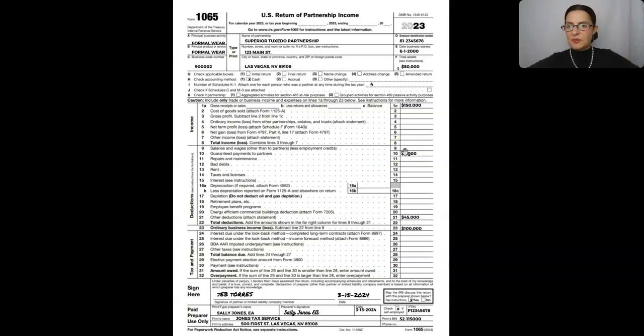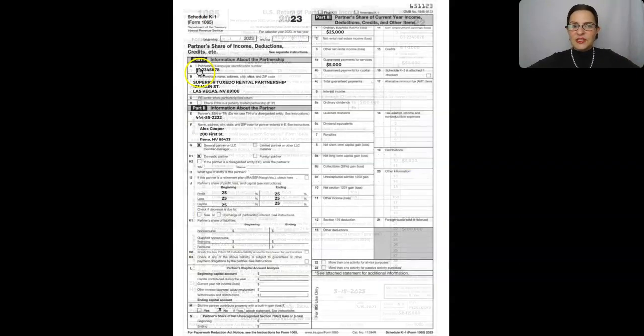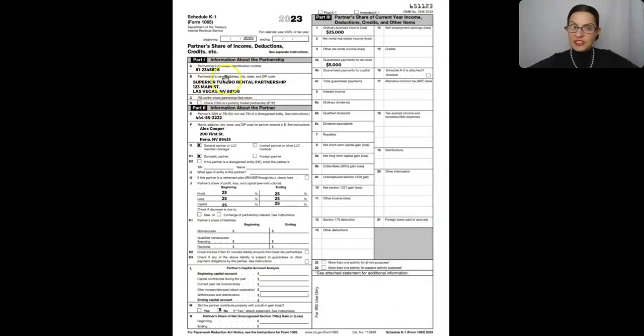Now let's look at the Schedule K-1 of the partner that's actually receiving the guaranteed payment. As you can see right here, this is the partnership — the partnership information is right here, there's the partnership's employer identification number. You know that it's a partnership because right here under the Schedule K-1 it says Form 1065. If it was an S-Corp, it would say Form 1120-S. If it was a trust or an estate, it would say Form 1041. This is the partnership's name right here, and this is the name of the partner that's receiving this income — it's Alex Cooper, fake last name. He's a general partner and he has a 25% interest in the partnership.